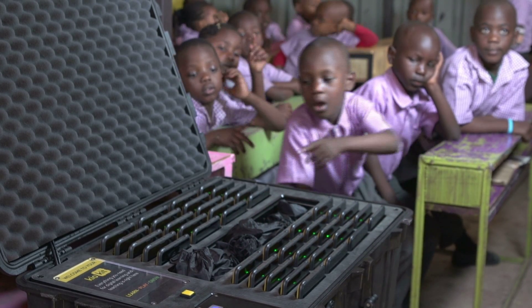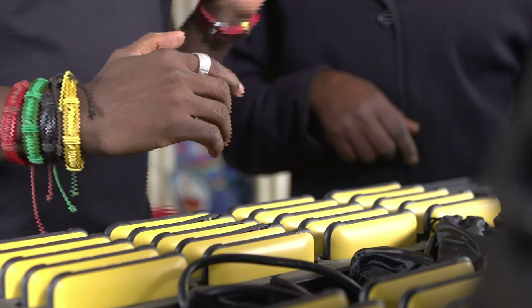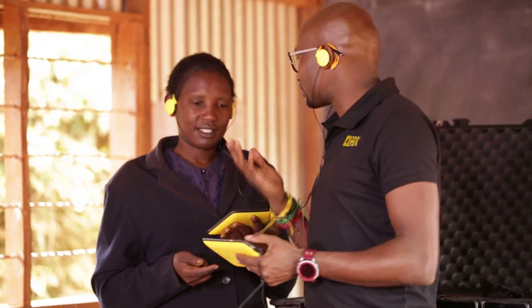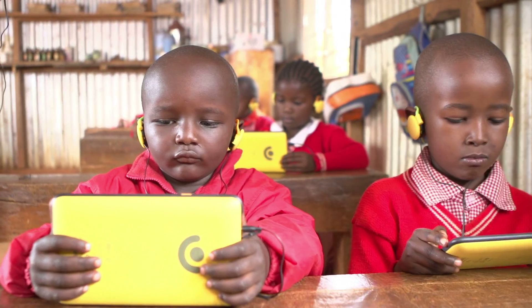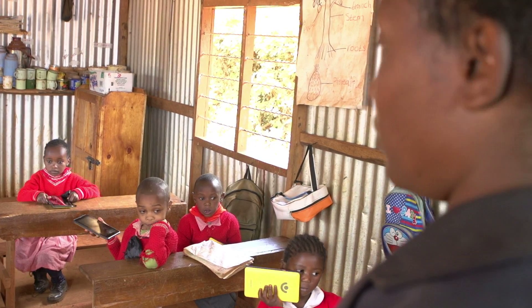The Kyo Kit revolutionizes the very idea of having technology in the African classroom. We don't just think about these ideas in our Nairobi lab — we spend a lot of time in classrooms across Kenya, observing, experimenting, and getting valuable feedback from both the teachers and the students.